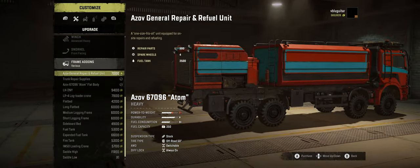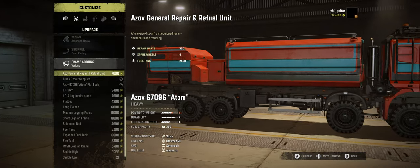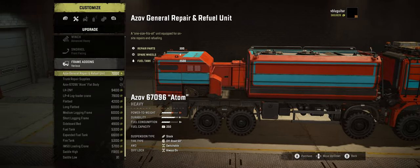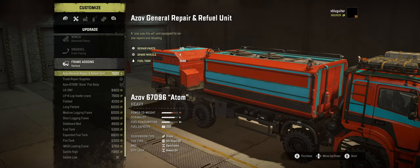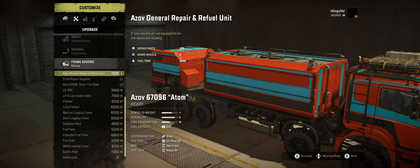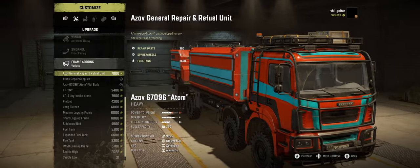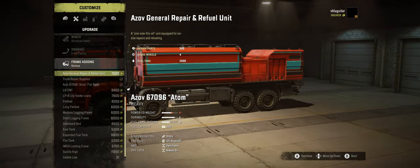Let's take a look at the add-ons, because this is really where things are a bit different. You have this huge repair and refuel unit. The back part, the small area, is for repairs — it only carries 300, which is still a decent amount, though it may not be enough if you're doing a mission where you have to restore a truck. And then you have a monster fuel tank: 2,500 liters of fuel, which is a great amount. Plus you have four spare wheels.